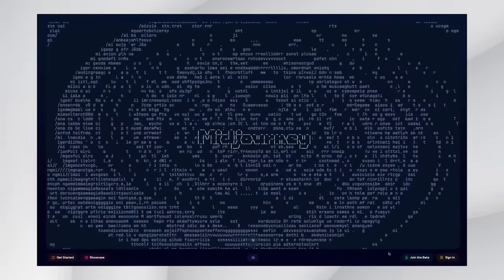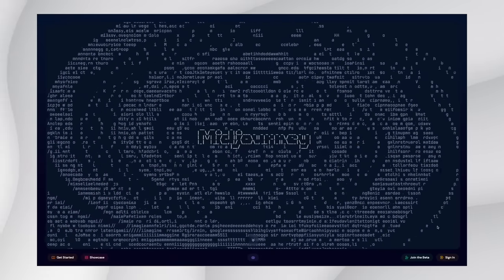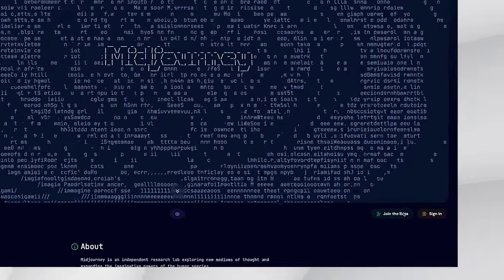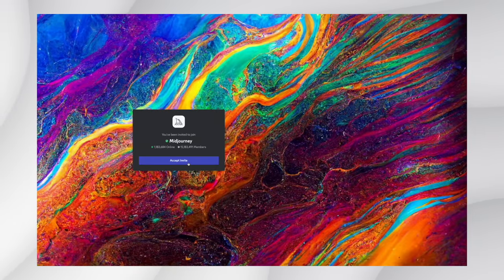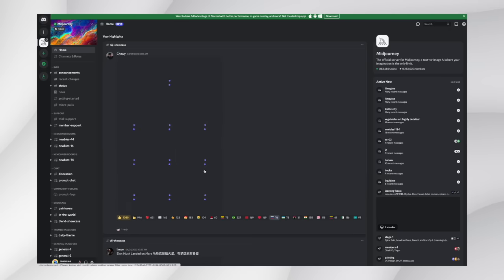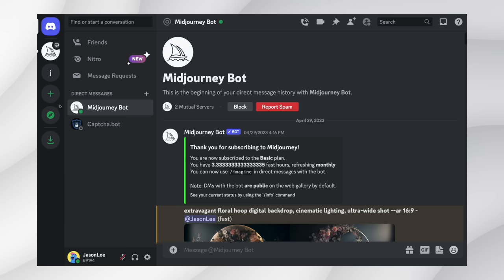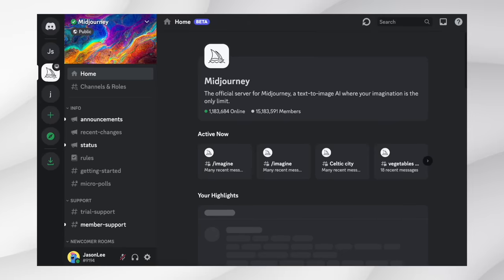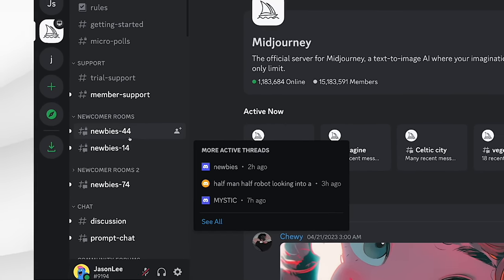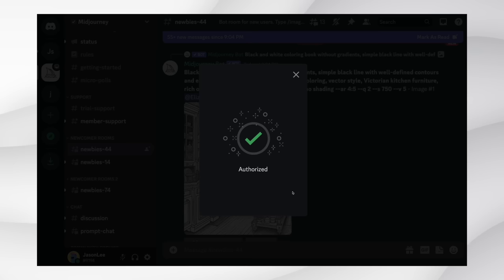We're going to use MidJourney to create these images. For those who don't know, MidJourney is a text-to-image generation tool that works on Discord. You simply need to sign up to MidJourney and Discord — both are free. Head to MidJourney, click 'Join the Beta,' accept the invite, and once everything is set up you can add the MidJourney bot to your own server so you don't see other people's images. Click the plus sign, create your own server, then go to MidJourney, click any newcomer room, click on the MidJourney bot, and add it to your server.